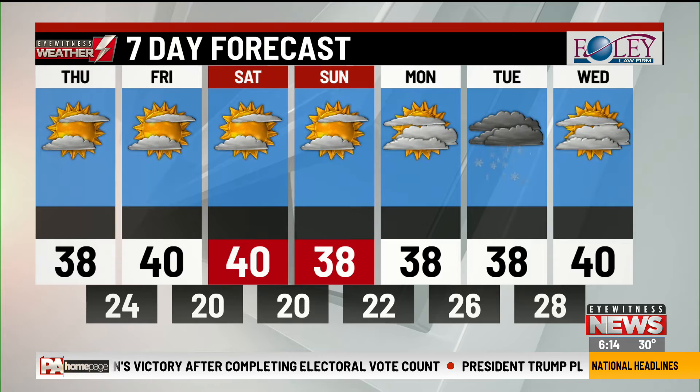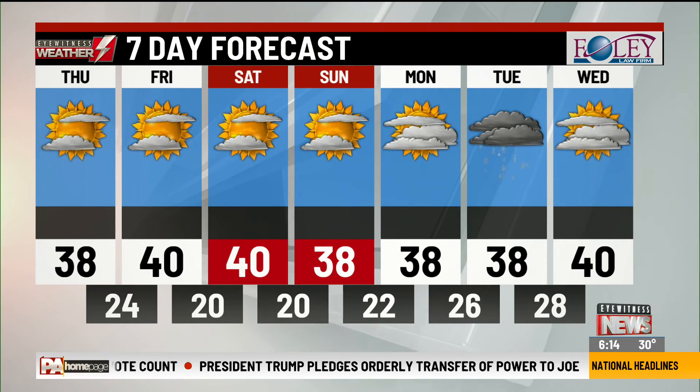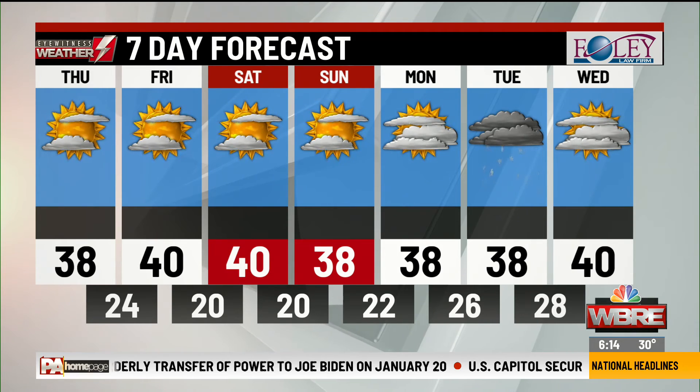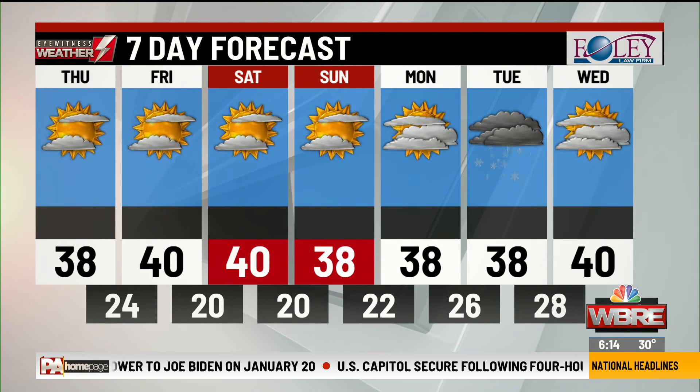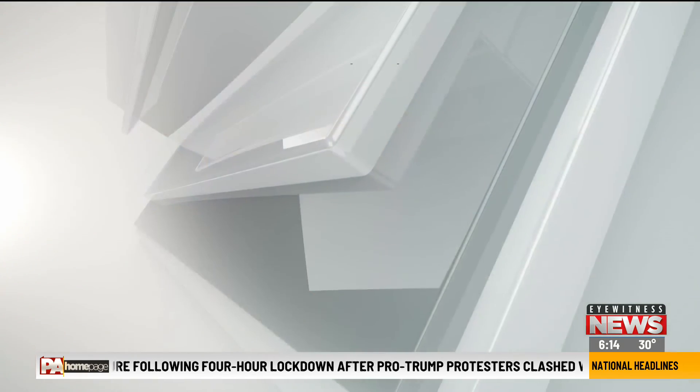Monday, we start with sun, then clouds will increase, at 38. Tuesday, a coastal storm we're watching closely — looks like we just get clipped by this one for now, so just a few snow showers and we'll miss out on the brunt of it. Wednesday, the clouds will linger and we'll end up right near 40. And you can always download the eyewitness weather app.